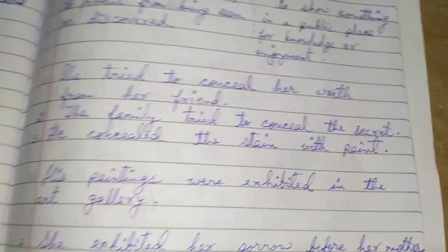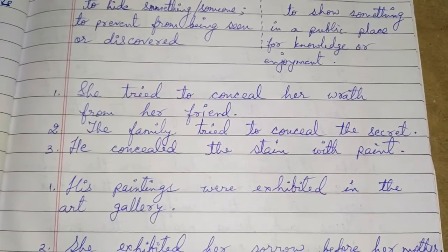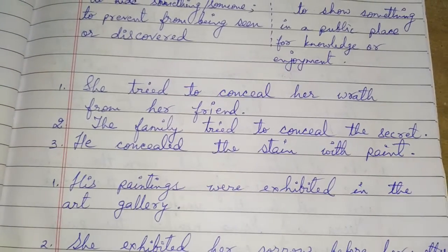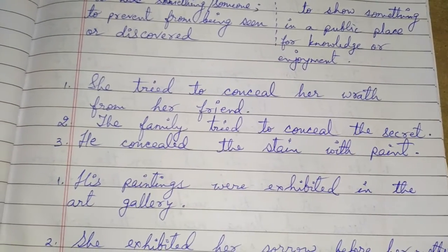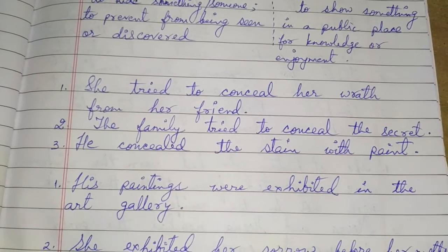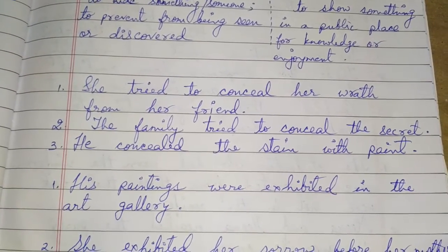She tried to conceal her wrath from her friend. Wrath means anger. She tried to conceal — that means she tried to hide — her wrath, her anger, from her friend.